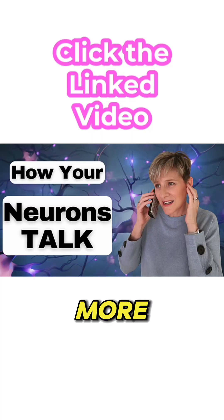Now the brain, of course, is very complicated. The language of the brain, surprisingly, is not. If you want to learn more about it, click the linked video.